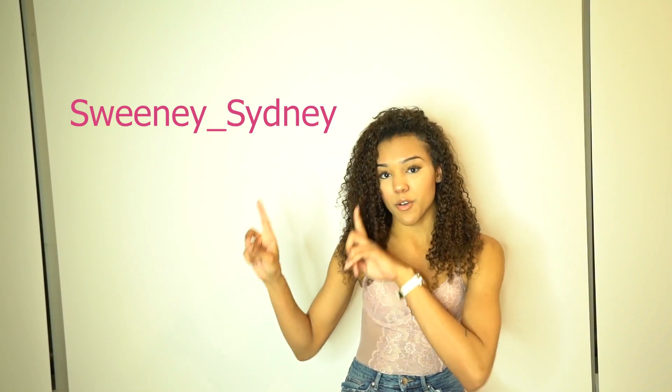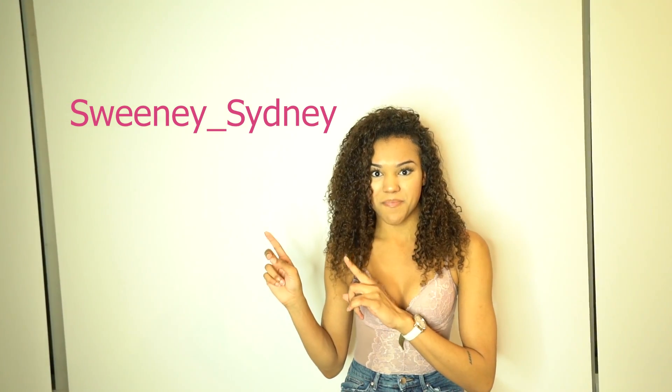Make sure you also go follow me on Instagram at sweeney_sydney. Without further ado, let's get into this video. If you guys like this video, make sure you comment down below, like it, give it a big thumbs up — and let's get into it! First things first, this is the first thing that I got.